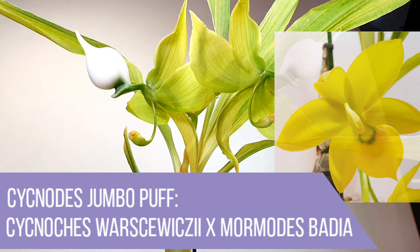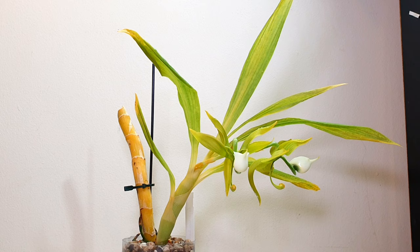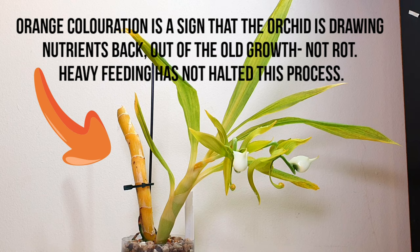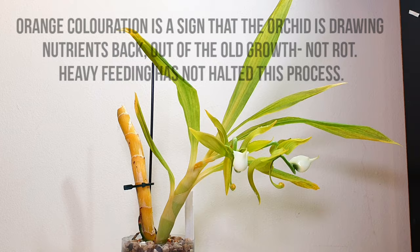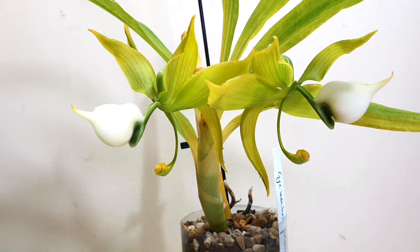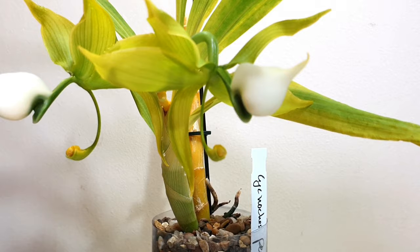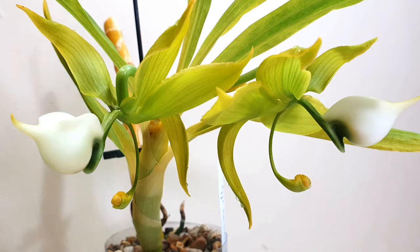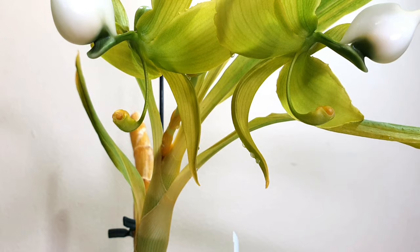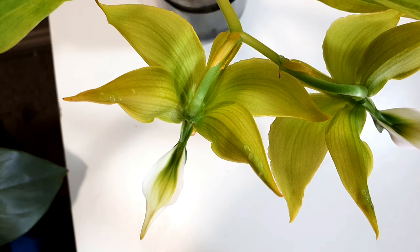It has a wonderful fragrance reminiscent of floral banana, very similar to the Cycnotius Jumbo Puff, which has Cycnotius varchivitii or chlorophyllon in its parentage — it seems the banana-y fragrance is very common to Cycnotius species. One thing I'd say is that I struggle to keep this as more than one growth at a time, which is apparently quite common with some Cycnotius species. They naturally grow in very small clumps, sometimes even single pseudobulbs. I can't seem to keep it as more than one pseudobulb — if that's just how they grow, then maybe I'm not doing anything wrong.